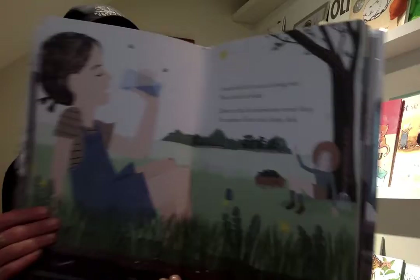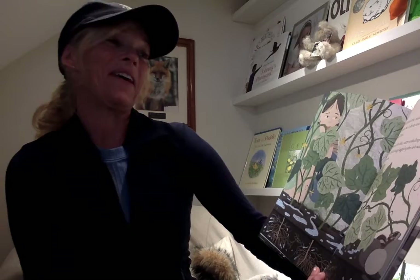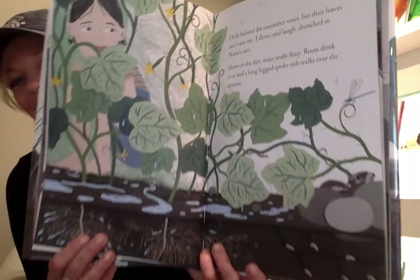Up in the garden, rain shower — Nana turns the hose on me. I hide behind the cucumber vines, but their leaves can't save me. I shiver and I laugh and I'm drenched in Nana's rain. Down in the dirt, water soaks deep. The roots drink it in and a long-legged spider still walks over the streams. See that?